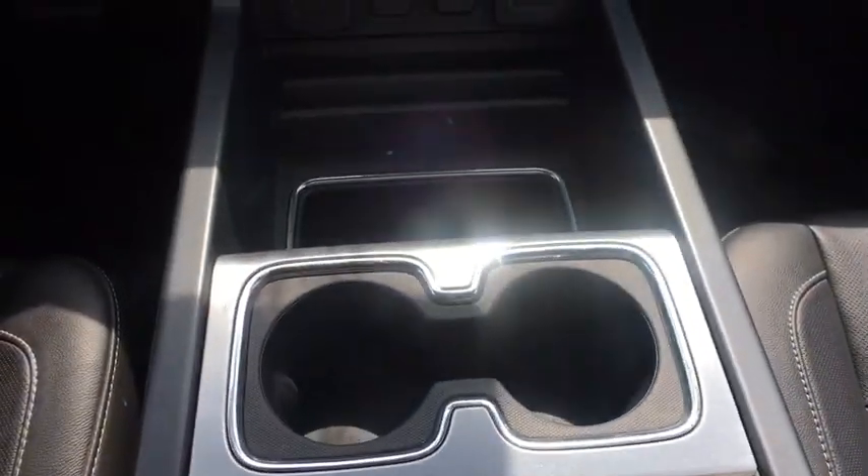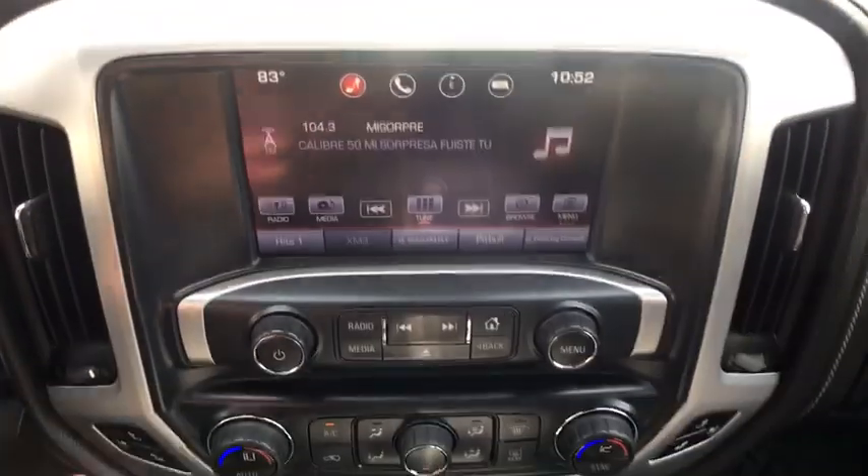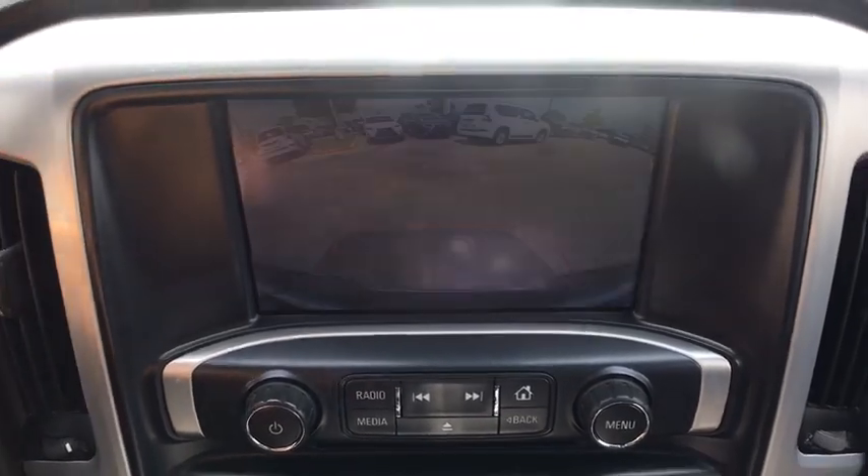Cruise control, universal garage door opener, climate control, center armrest, compass, CD player, security system, power windows, heated front driver and passenger seats.